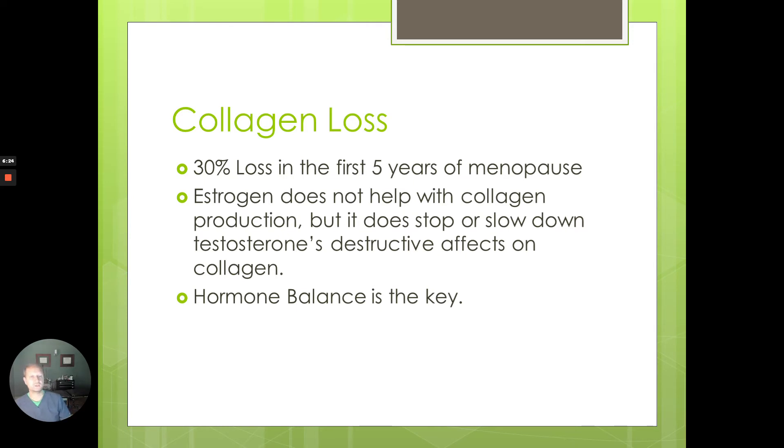Collagen loss is huge — there's a 30% loss in the first five years after menopause. As soon as you hit menopause, either through natural aging around age 50 or through surgical menopause after a hysterectomy with ovary removal, within the first five years you can age quite significantly just from the reduction in collagen and bone thinning. That's why for those wanting hormone replacement, it's important to go on as soon as possible to try to stop that rapid aging in its tracks.